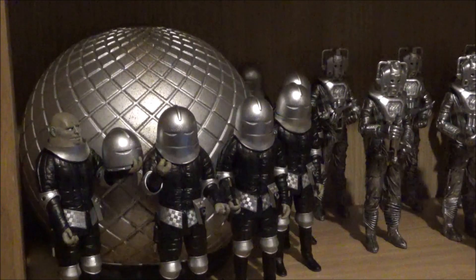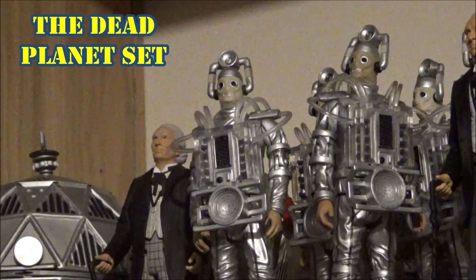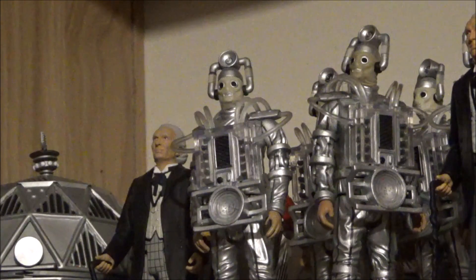Starting off with the First Doctor, William Hartnell — let's have a Doctor Who and the Dead Planet set. It would include William Hartnell, ideally a straight re-release of the very first Doctor from the First Doctor and Dalek colour set, plus not one but two re-released Dead Planet Daleks. These Daleks need to be army built, but they're so expensive — originally from Dalek Collector Set Number One, they go for 40 or 50 quid just for one Dalek. This would be an amazing opportunity to army build the original Dead Planet Daleks.